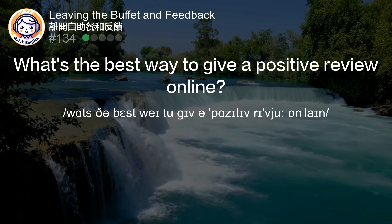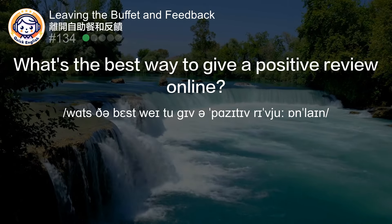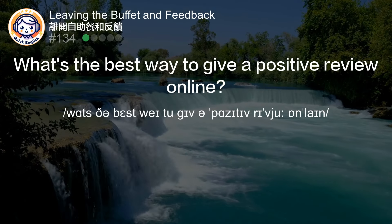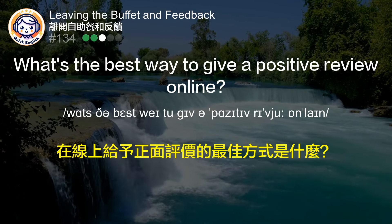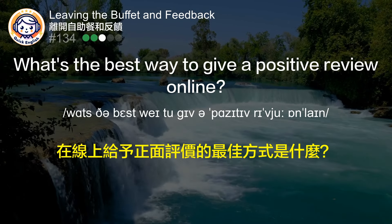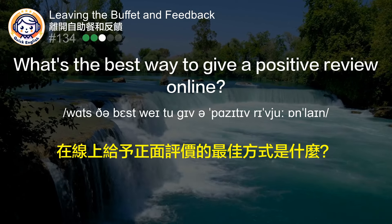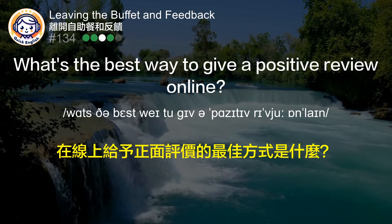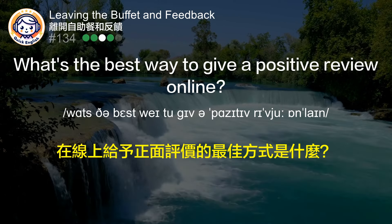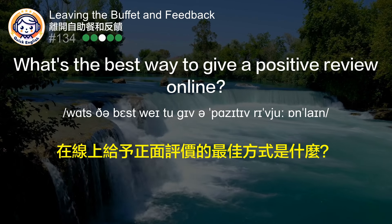What's the best way to give a positive review online? 在线上给予正面评价的最佳方式是什么？